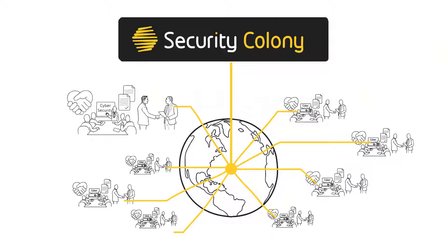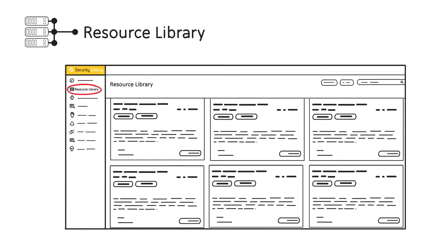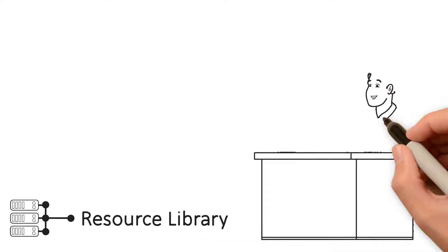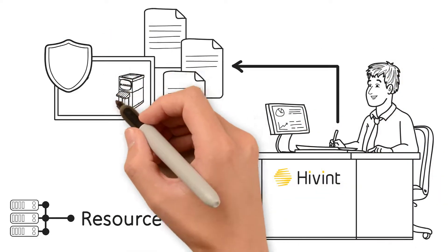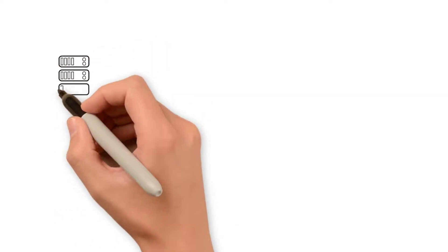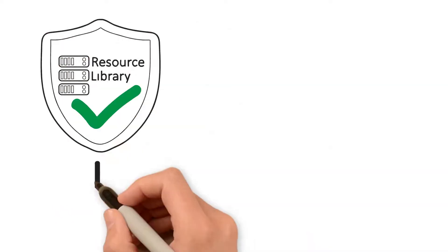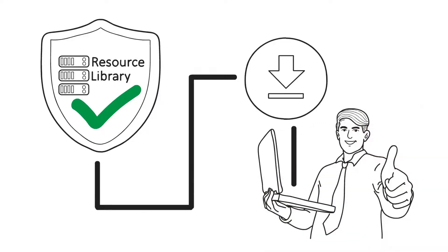Here are some of the key features of Security Colony. The heart of Security Colony is the Resource Library. The Resource Library contains the de-identified output from Hyvent's consulting business. It already contains millions of dollars worth of content, and hundreds of thousands of dollars more is added every month. The best part is that all these resources have been developed for real-world organizations facing real-world problems, so the content has been battle-tested and is proven to work.